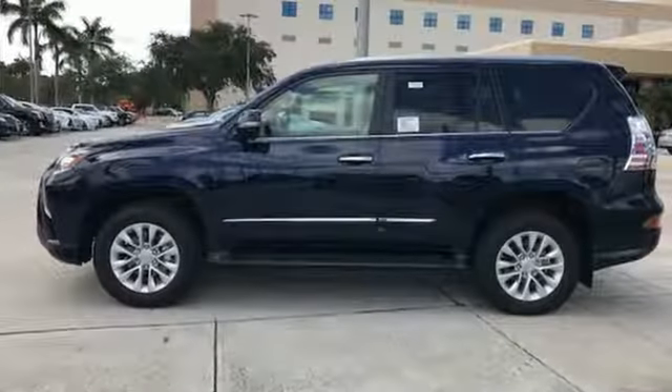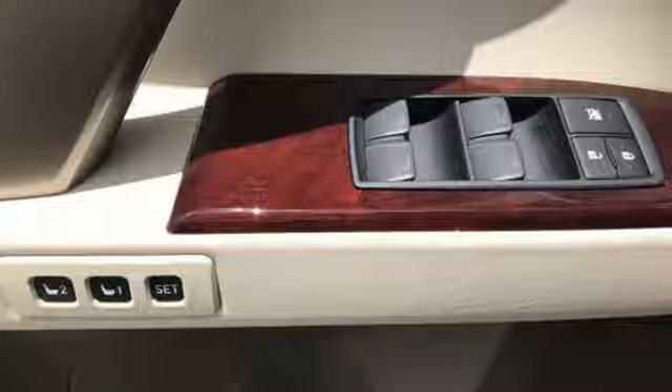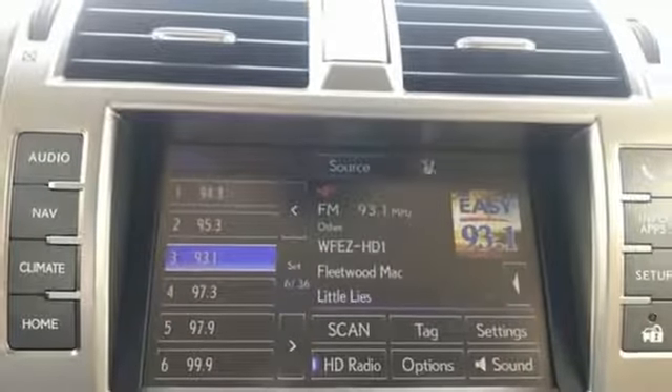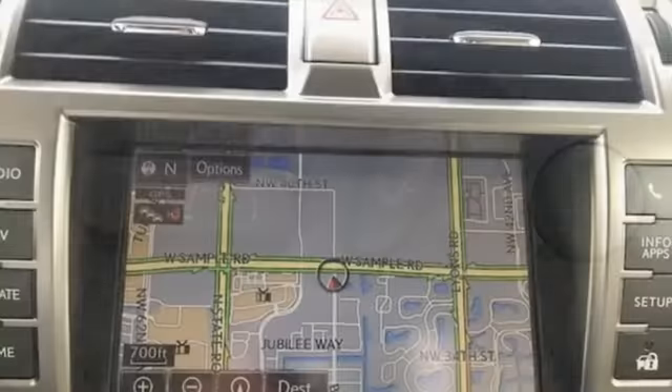The ride will be confident with active traction control, and when you need them, 10 standard airbags to keep you and your passengers safe. Who knew such a luxurious SUV could be so tough? Lexus did. Check it out today — it's a 2018 Lexus GX.